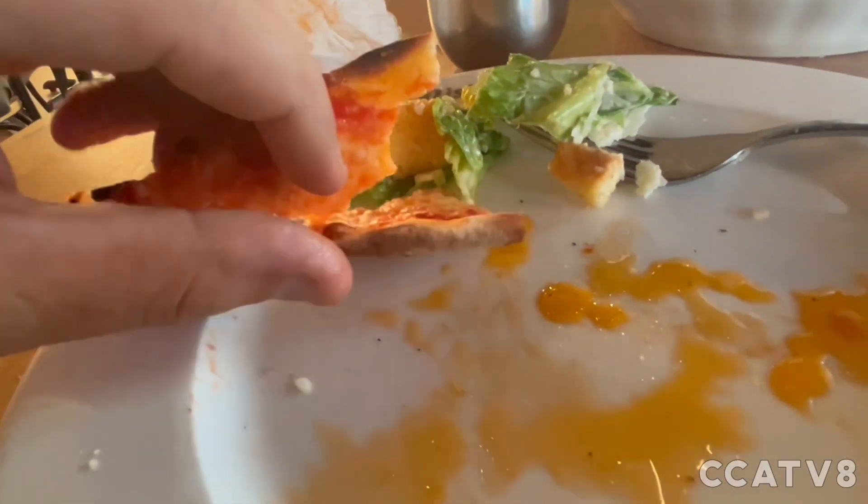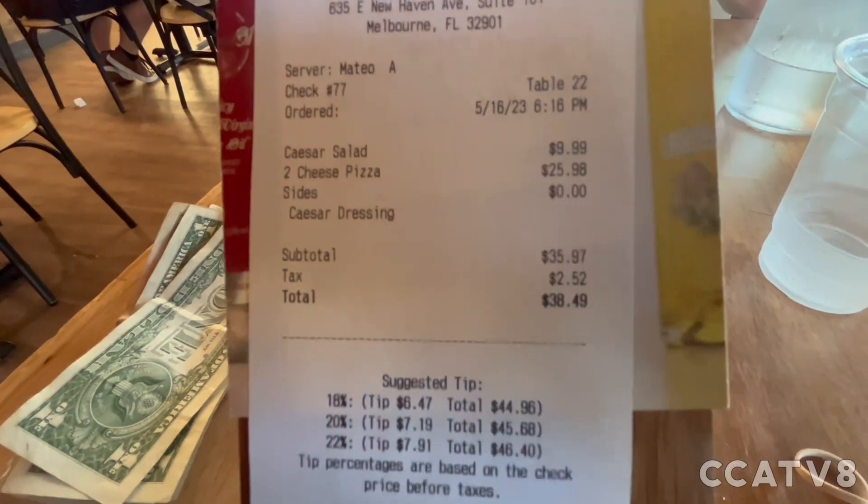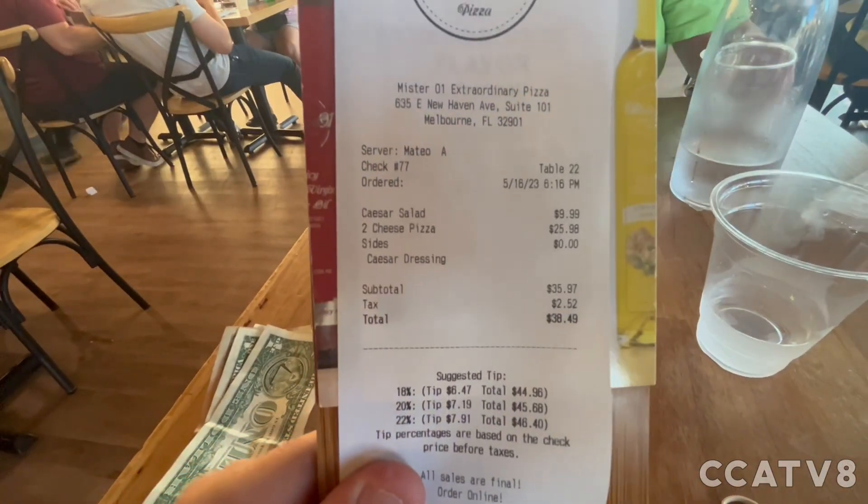Very thin crust — I love it. Here's how much everything was. It was definitely worth it. Mateo was a great server.